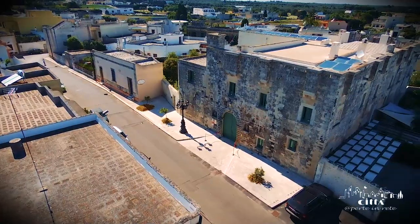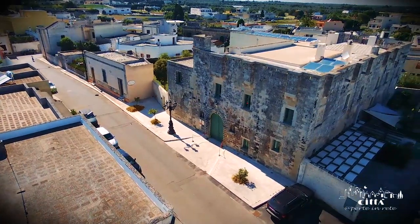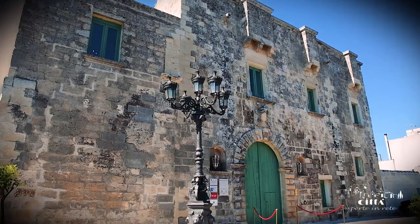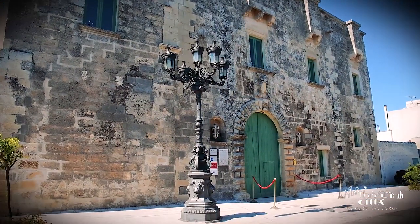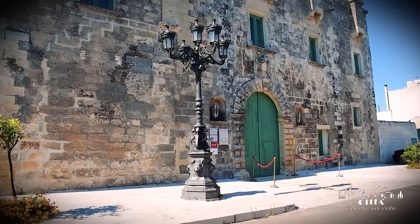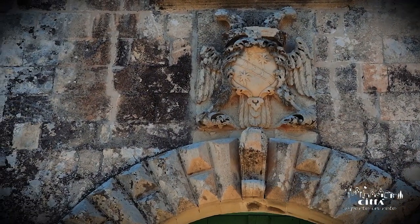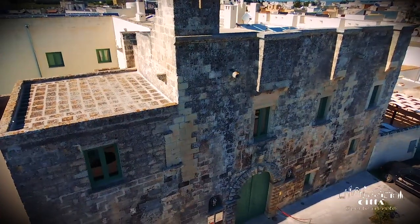The opulence of the Venturi family also transpires in the ancient palace located in Via Castello. From the austere and linear forms, the passage portal emerges, on whose top the heraldic coat of arms of the house stands out.